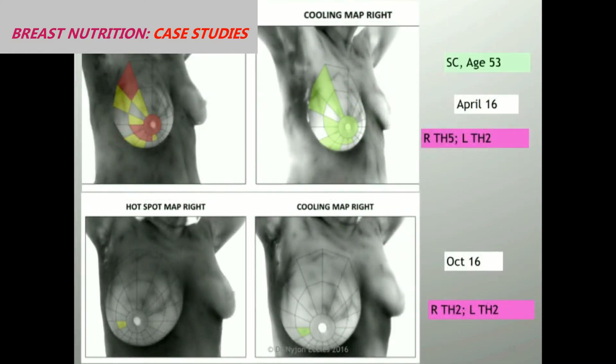Here's another one — same scenario. A 53-year-old woman this time. She has a Th5 in her right breast. All those areas cool. But here she is between April and October, six months later, having a normal scan.